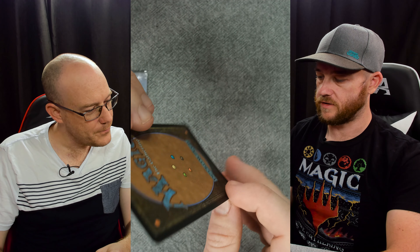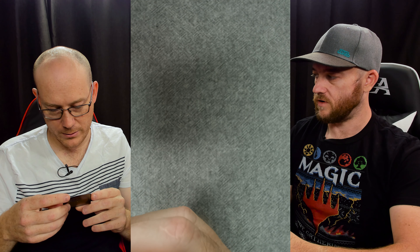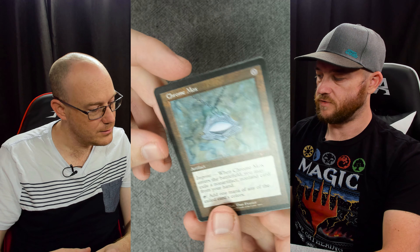Genesis - another foil, which is also pringled on both directions. I don't know if Genesis was printed in foil before because it is a very old card. Some of these are the first foil printings - that's why. We did not get a foil, but we got a Chrome Mox! It's still a Chrome Mox, which is beautiful.